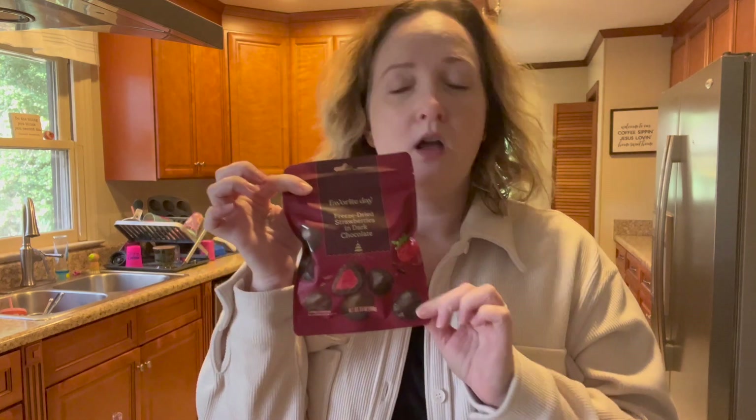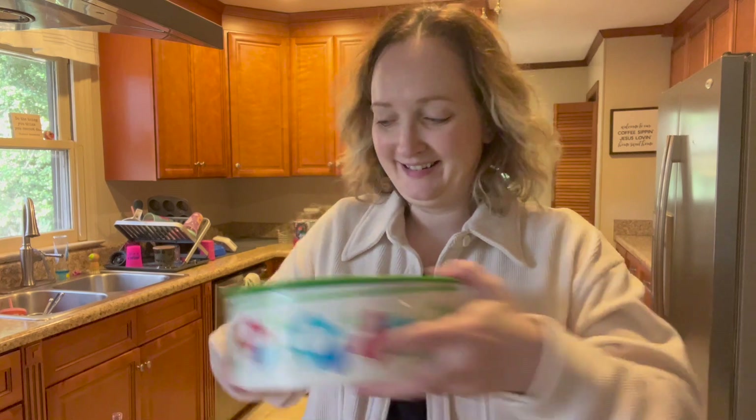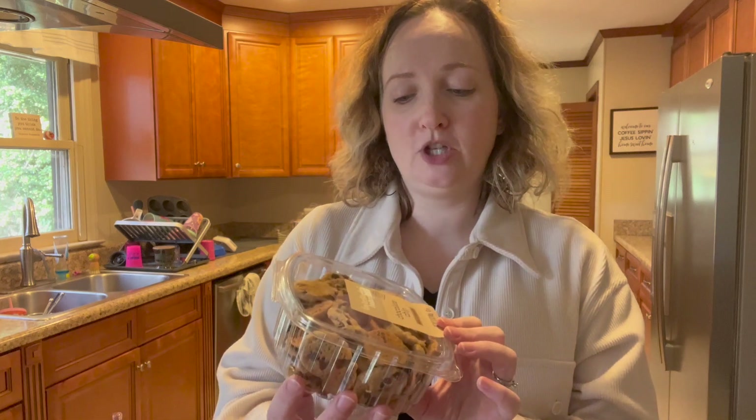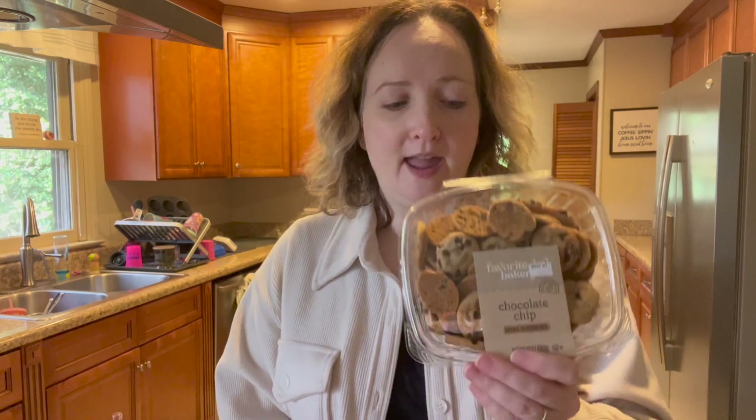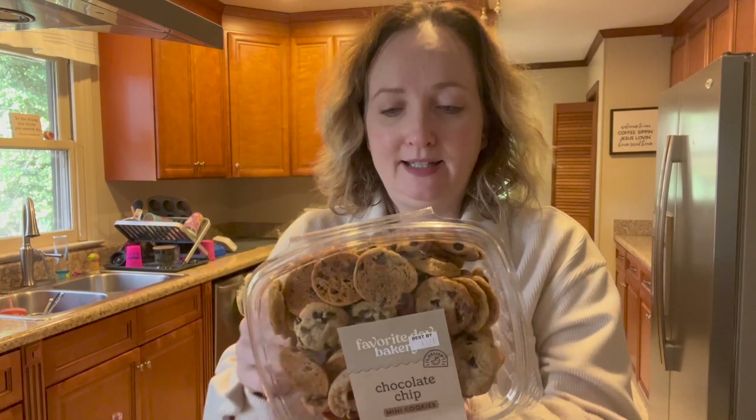I picked up also from Favorite Day freeze-dried strawberries in dark chocolate. Oh my goodness, you guys, I love these. If I hadn't just come home from Target and made chocolatey chocolate chip muffins and eaten one, I would have broken into these. Also from Favorite Day: chocolate chip mini cookies. These reminded me of the Trader Joe's ones — our Trader Joe's is like an hour away. I got a lot of snacky snack stuff.